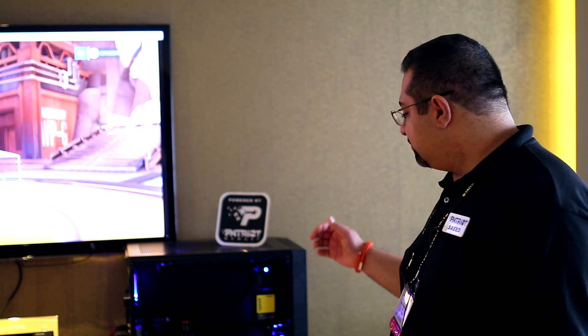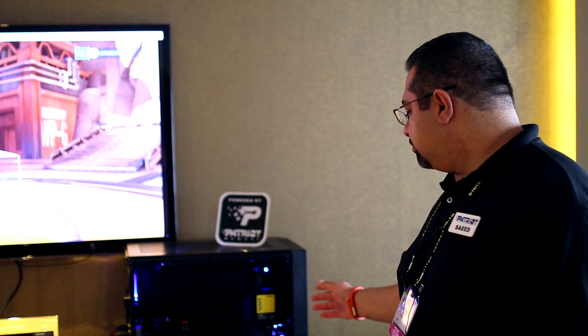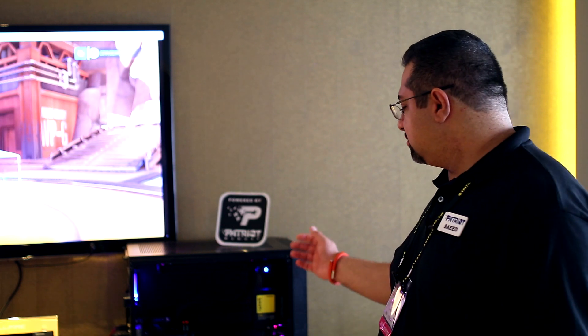Moving over, we're going to be showing the Spark Drive. This is an entry-level SSD for those who want more performance and want to take that old hard drive out of their system. The Spark Drive performs at up to 555 megabytes per second read, so if you're looking for performance in your everyday system, the Spark Drive is for you.